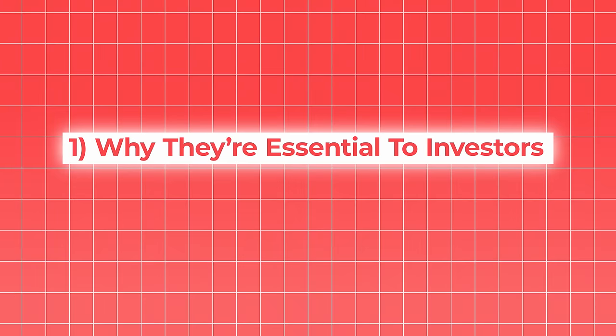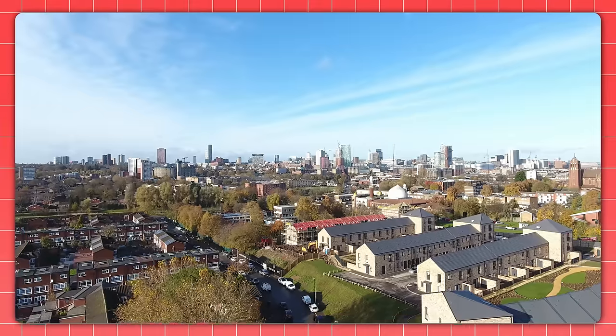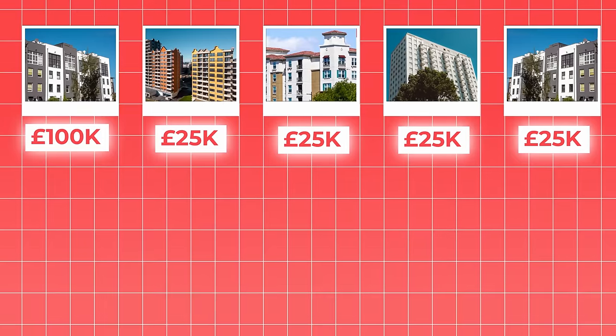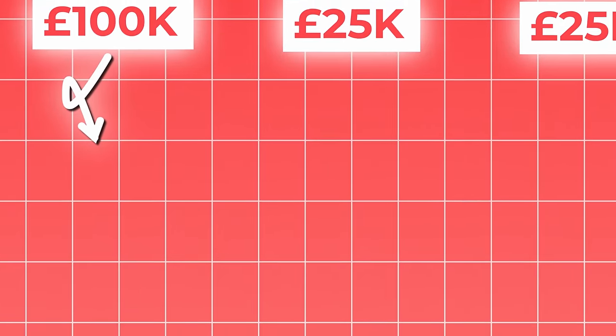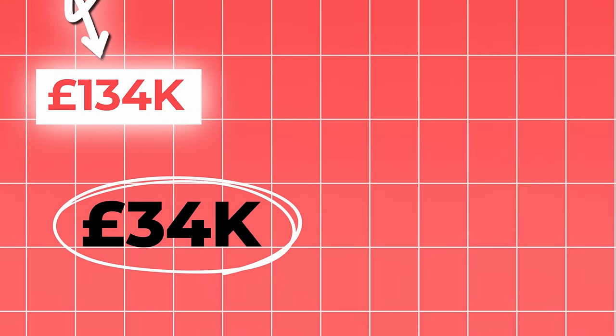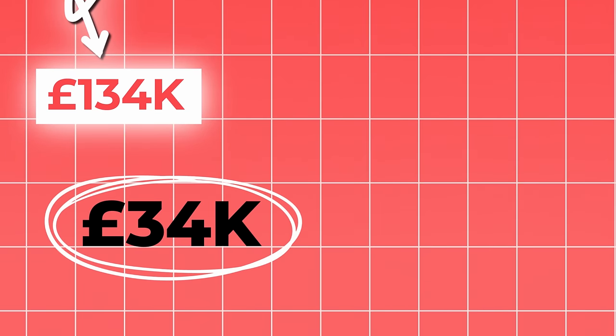Most people view mortgages as a means to an end, a way to buy something that you can't afford to purchase outright. But to succeed as an investor, you really need to change that mentality. Imagine you've got £100,000 to spend. You can either buy an apartment outright for the full £100,000, or you can put down four 25% deposits and let the bank put up the rest. Assuming everything goes up in value by an average of 4% per year, 10 years later, if you'd bought the £100,000 property, it would be worth £134,000, meaning you now have an extra £34,000 in equity — a 34% return on your investment.